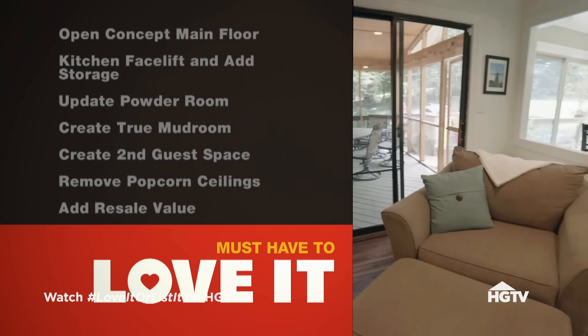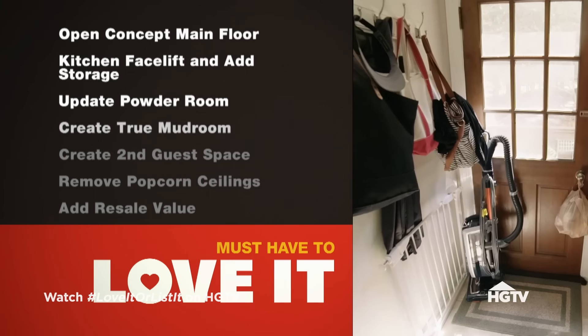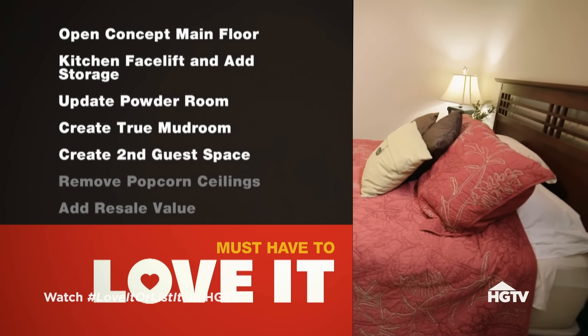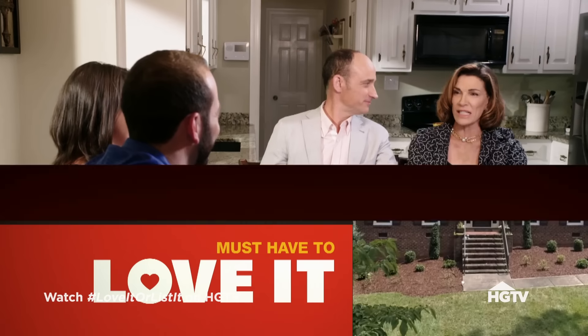Hillary asks Josh what she could do — taking projects off his list and putting them on hers — that would make this house somewhere he could imagine staying. The biggest items: an open concept main floor, kitchen facelift and added storage, updated powder room, a true mudroom, a second guest space, removal of the hideous popcorn ceilings, and adding resale value. Hillary's renovation budget is $110,000, and she's confident she'll make them fall back in love with the home.